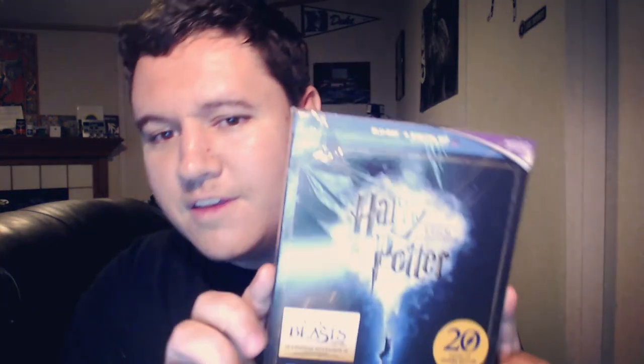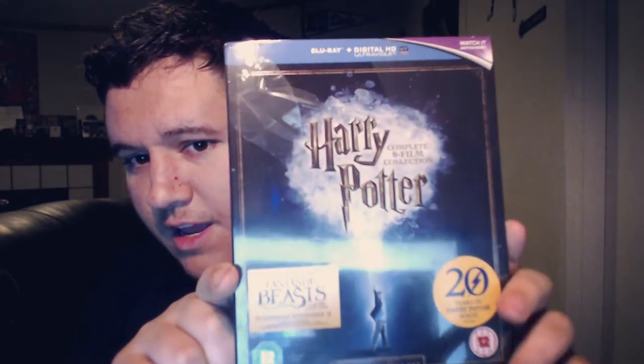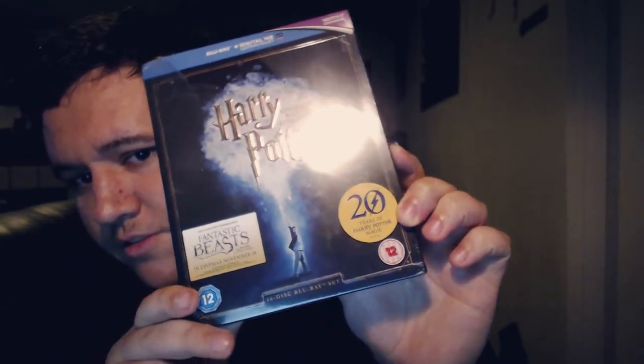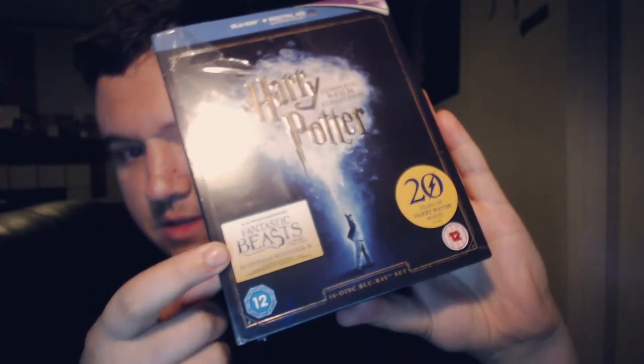Look at this box art, it's so freaking cool. It says '20 years of Harry Potter magic' — has it really been 20 years since Harry Potter came out? That's crazy. This was a deal that came out to promote Fantastic Beasts, because it still has a sticker on the front — the Blu-ray of that has been out for a while. Let's open this up and see what's going on.